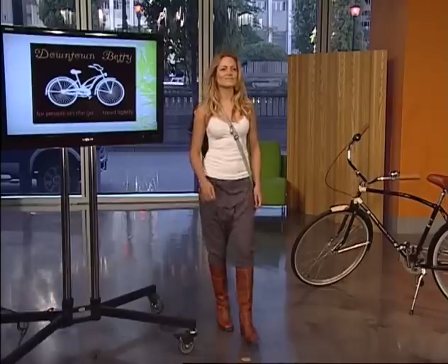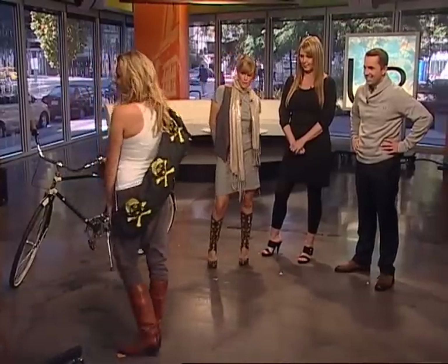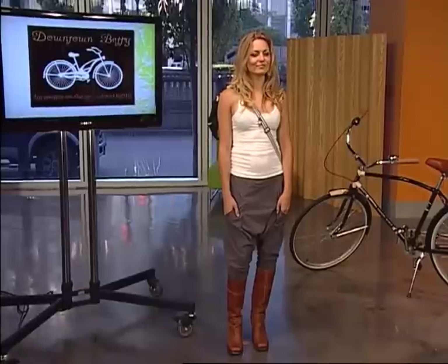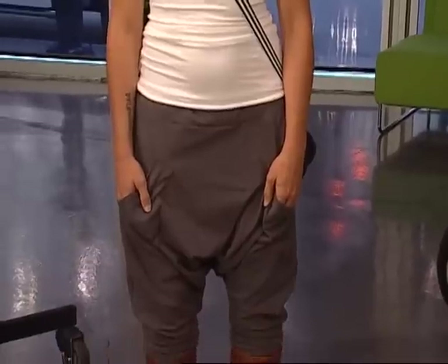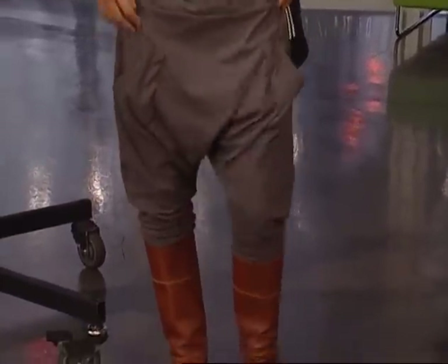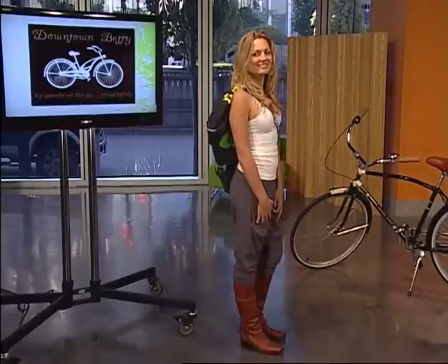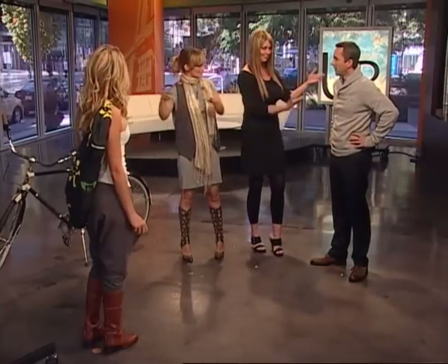We've got a little bit of the fall look going on with the boots. The Doty pant and the sweet tank top and the silk screen yoga bag. I wear these pants all the time — to yoga with boots, with heels. And when you're at home and just want to hang out but don't want to wear your sweatpants, these are still cute. They're also unisex, so we do go up into men's sizing.